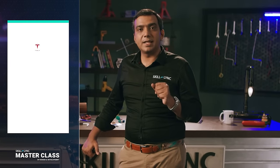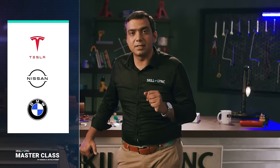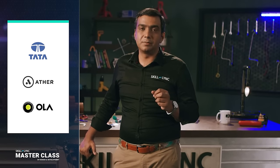Over the past few decades, we've seen the likes of Tesla, Nissan and BMW come up with their own solutions for electric vehicles. In India itself, we've seen the likes of Tata, Ather Energy and Ola come up with their own solutions. But electric vehicles are actually not a new concept at all — they've been around for more than 100 years.